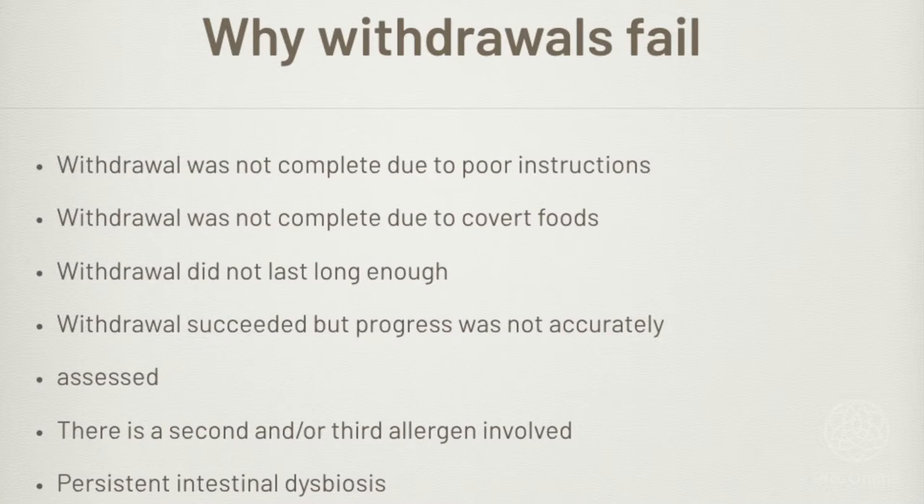Another stumbling block: the withdrawal succeeded, but progress was not accurately assessed — the person got better, but they didn't think they got better. There may also be a second or third allergen involved. Someone may be intolerant of both milk and wheat. If they cut out the milk, they'll probably feel a lot better, but not as much as hoped. In some cases it feels like the milk withdrawal failed because they didn't get all the way better — there's a second or third allergen involved.